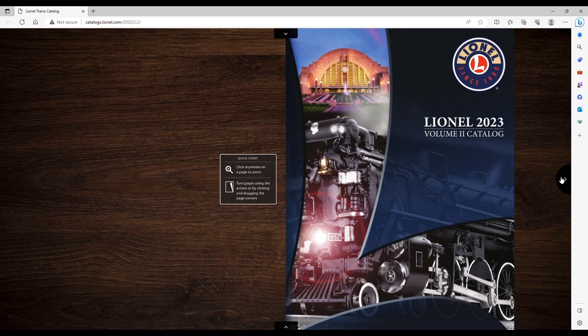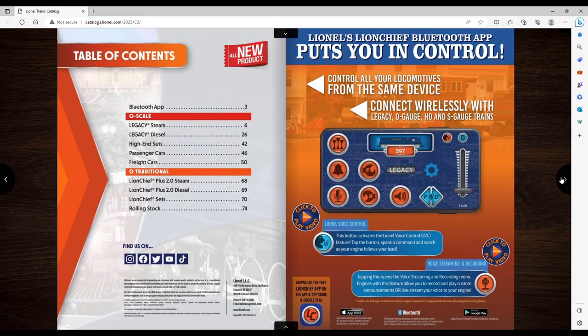First thing that caught my eye is the Base 3 is not in the front of this catalog, and to me that's a bad sign. The past four or five catalogs — I've got them all right here — the Base 3 was front and center when you open the book. And it's supposed to be coming out like now.